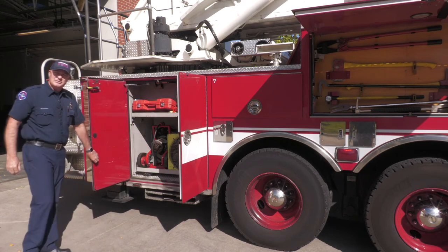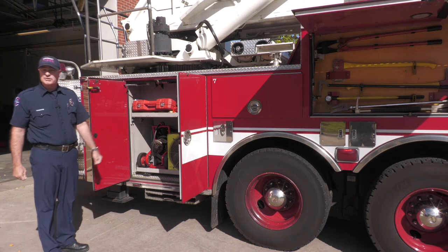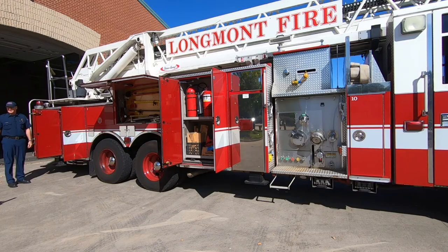We also have to get all the nasty smoke out of buildings because we can't breathe that stuff either. We have these fans so we can set them up at the front door and blow all that nasty smoke out of there.